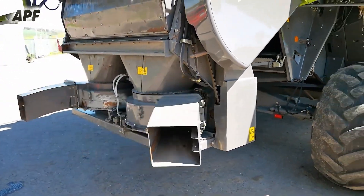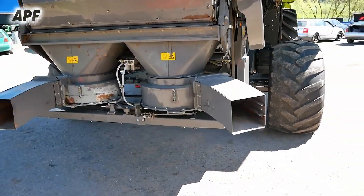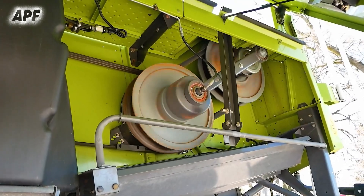The combine's TerraTrack system ensures smooth movement across the field, reducing soil compaction and increasing efficiency in various terrains.